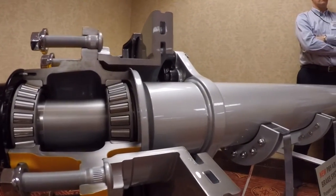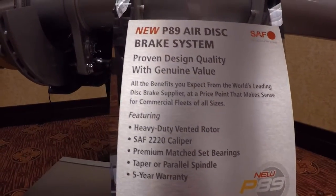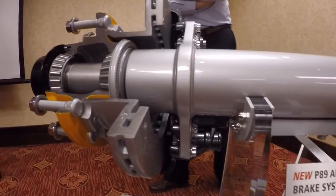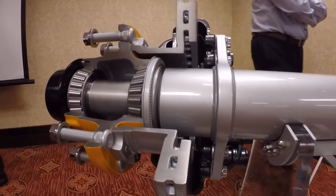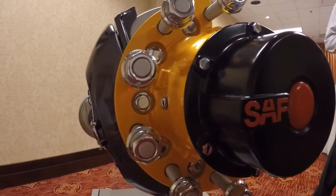Right off the bat, the P89's price point makes it stand out. While most air disc brakes carry a $900 to $1,200 premium compared to drum brakes, the P89 Premium will be between $700 and $800. It's a cost savings that SAF Holland hopes will motivate fleets to put more air disc brakes on the road.